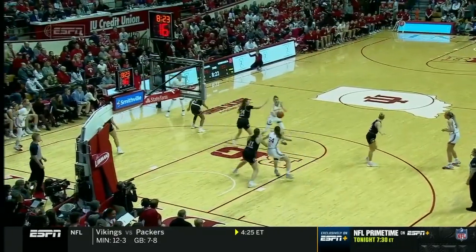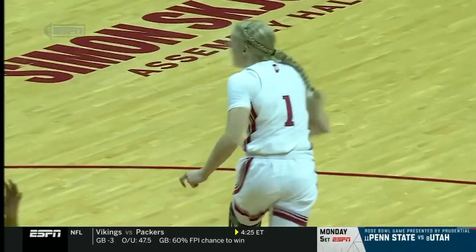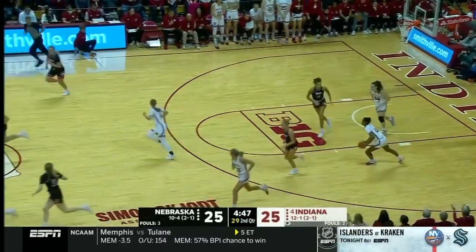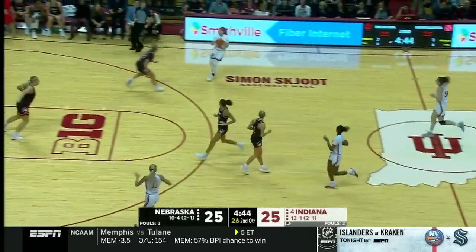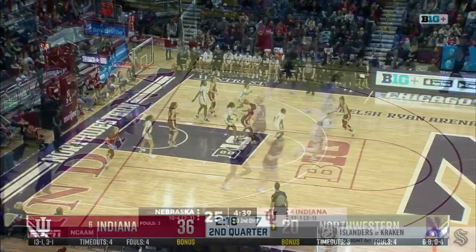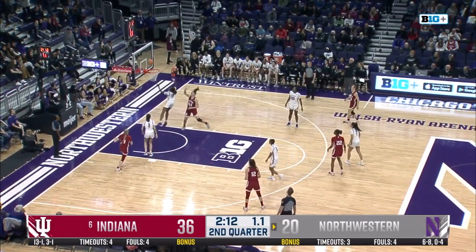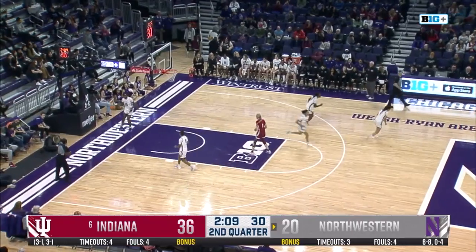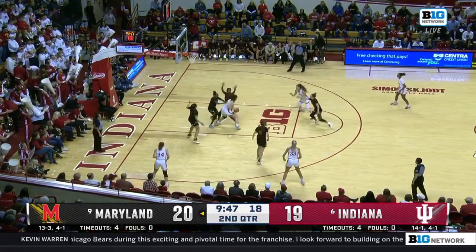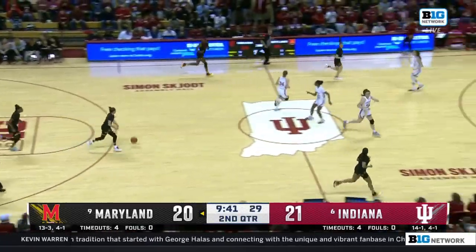Able to contribute and make plays that they would normally get from Grace Berger. There she is, cutting to the basket. Shelly gets rejected by Holmes. Scalia floater out the window. Garzon over to Moore McNeil — three seconds for Indiana, she'll have to feed it into Holmes. She's got it — and that is so impressive. Down to Holmes, walled off on the right side, so she spins back to the left and lays it in.